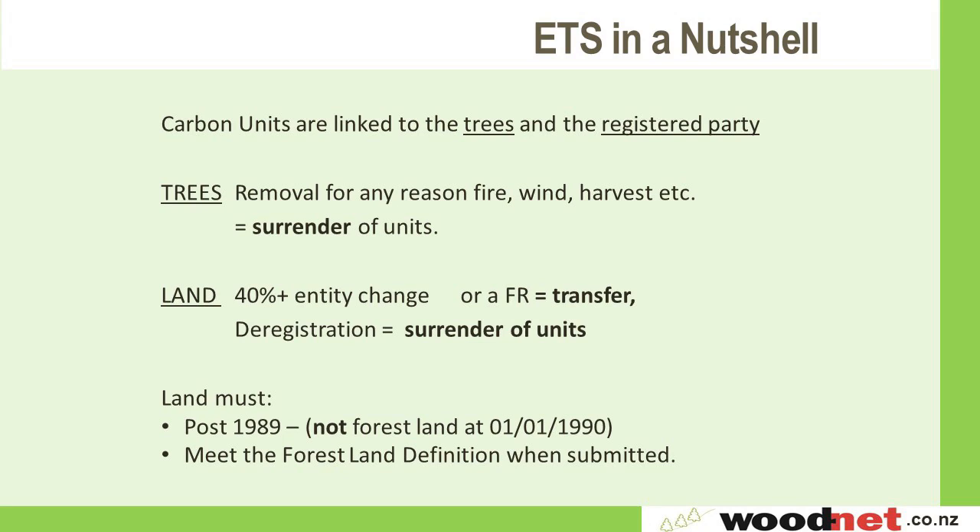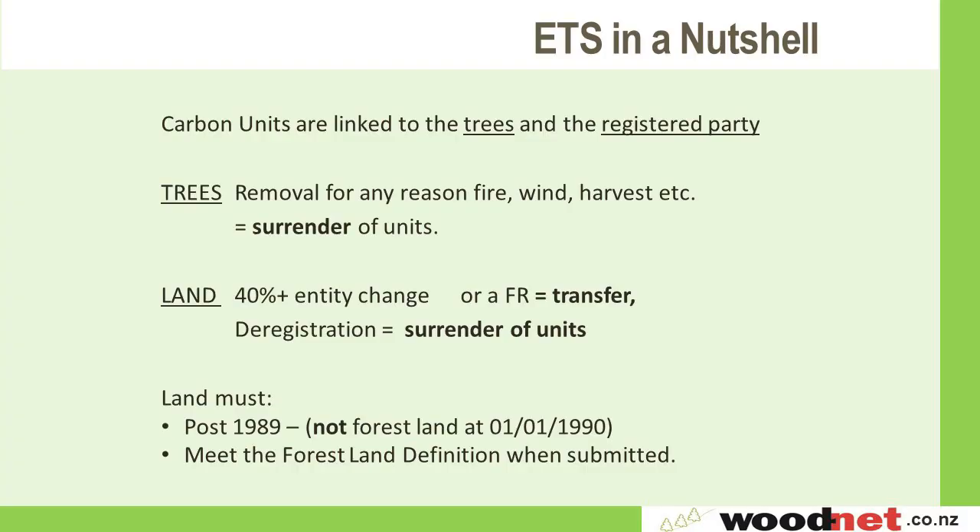Working with accountants and lawyers, one of the biggest pitfalls not understood about the ETS is that carbon units are linked to the trees and the registered party. Removal for any reason — fire, wind, harvest — results in a negative carbon on your return, with different calculations for each stand. A land change of 40%, entity change, or forestry right requires a transfer. There are penalties if processed after time, and MPI has a large backlog. Deregistration requires the surrender of all your units.